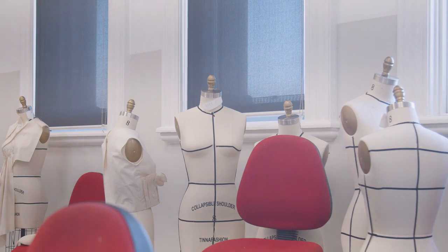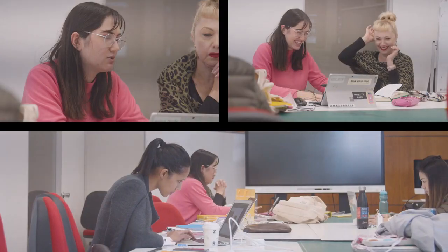This is our sewing room, a part of our fashion facilities. Students get the opportunity to get hands-on, create their garment designs and bring them to life.